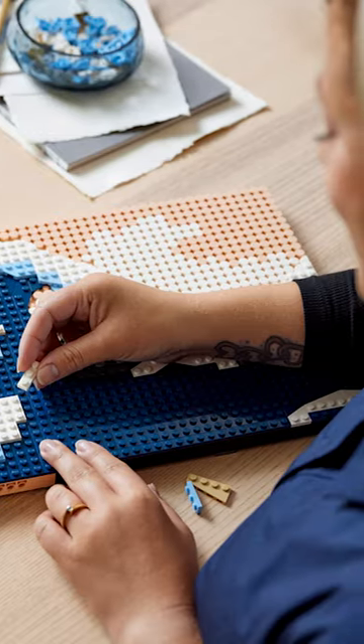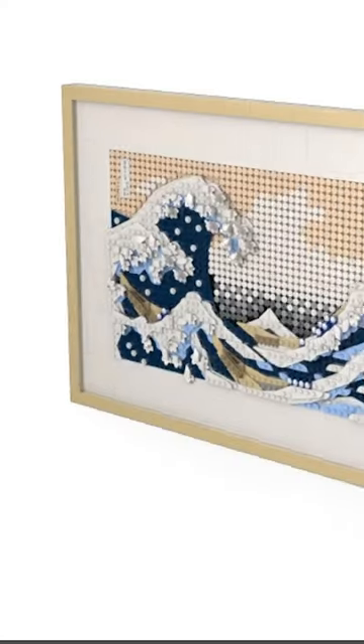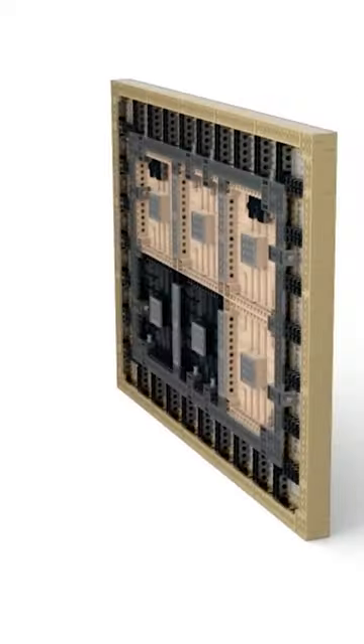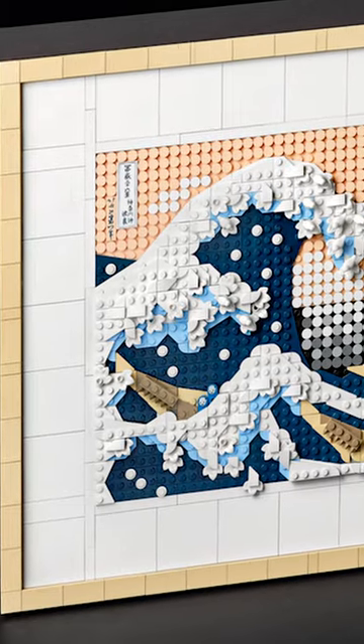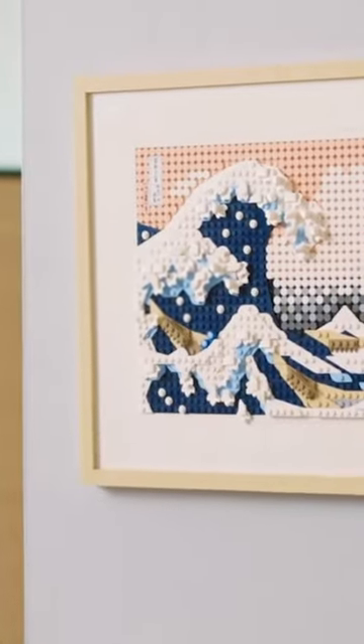I'm definitely going to be buying this set in the near future. Currently it retails for $100, but it probably won't be back in stock for at least a few months. I know a lot of people are probably mad that half of this set is a frame, but I think the white background contrasts nicely against the wave and I really like the simplistic look. I don't know why nobody is talking about this.